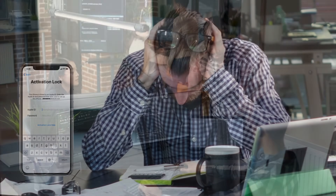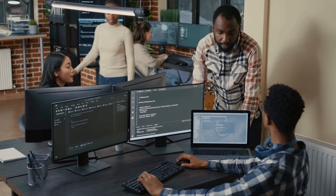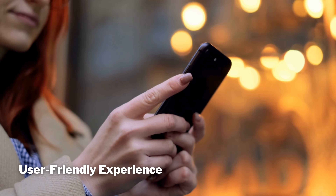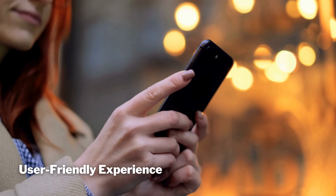A friend of mine recently inherited an old iPhone from a family member, but couldn't get past the activation lock. We initially tried some sketchy online tools, which didn't work and felt pretty shady. Fortunately, we found Safe Unlocks, and it was a game changer. These tools are designed for educational purposes and to help people in genuine need. They offer a user-friendly experience, meaning you don't need to be tech-savvy to get it done. Most importantly, they align with YouTube's guidelines and community standards.